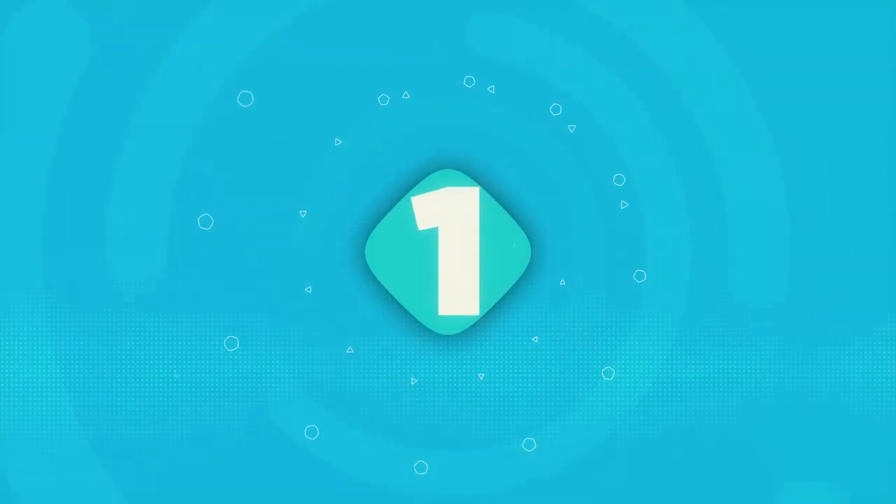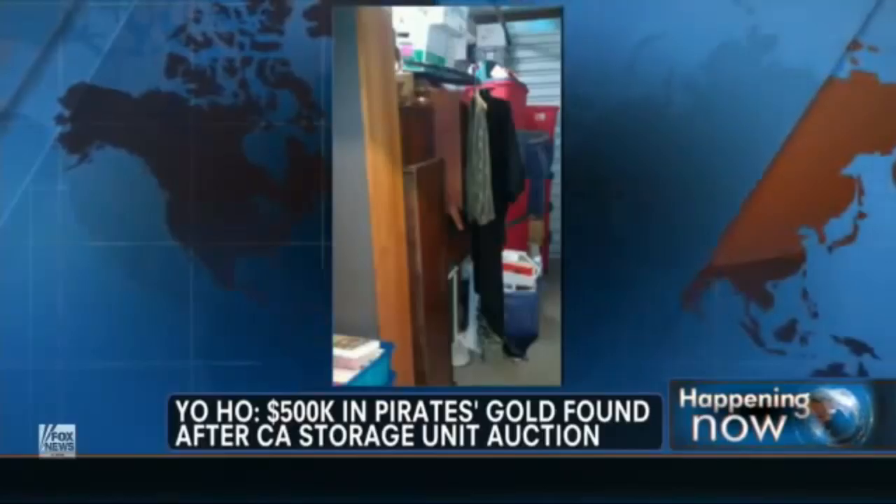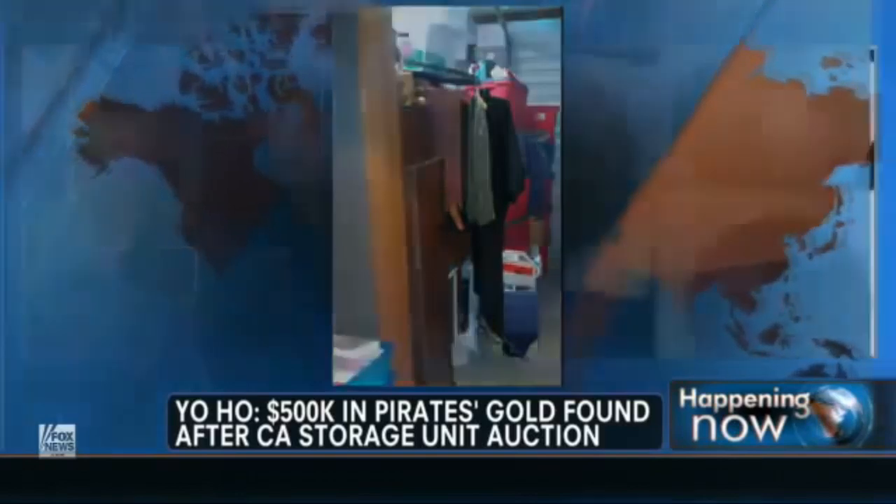Number one: pirate treasure at the bottom of the storage unit. This lucky buyer bought two units, one for $600 and one for $1,100. They belonged to the same folks — the person had died. Normally treasure chests are found at the bottom of the ocean in fairy tales, but for this lucky bidder, he struck gold. Literally.